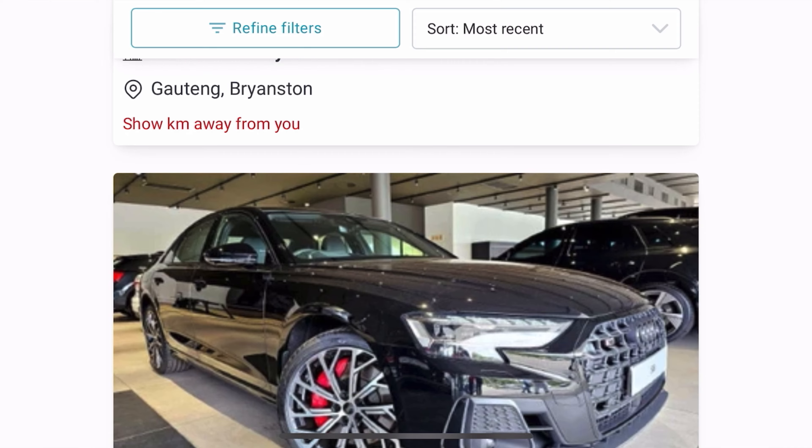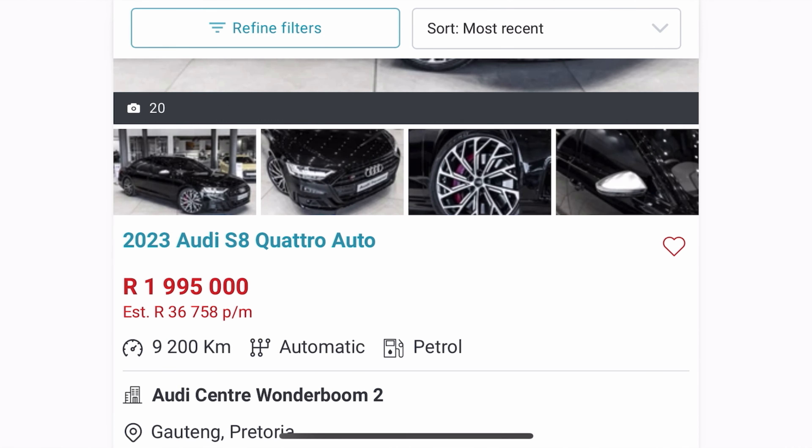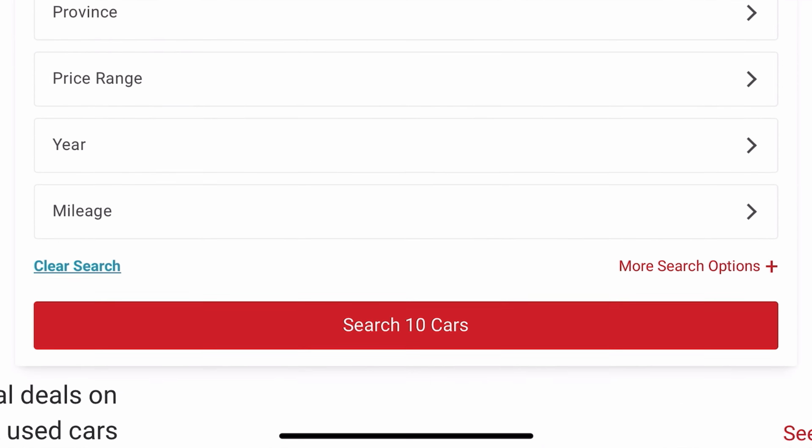Before we continue, I want to tell you guys about the cars.coza app and website. So if you're looking for an S8, a new one, a used one, looking for an Audi, you can find it on their classifieds. Don't forget to check out the app and the website for all your latest car news and reviews and all the cars that you're looking to purchase.